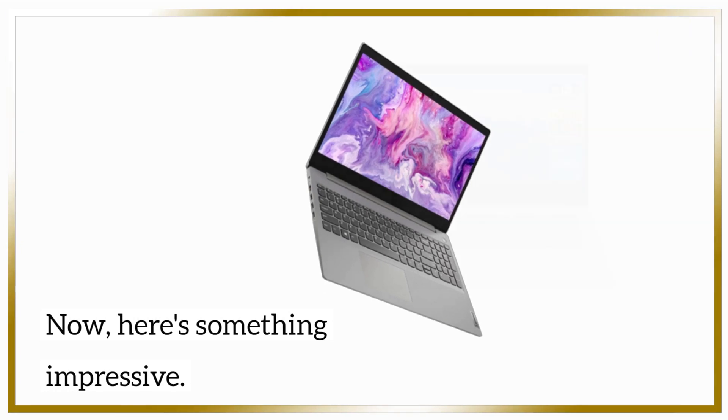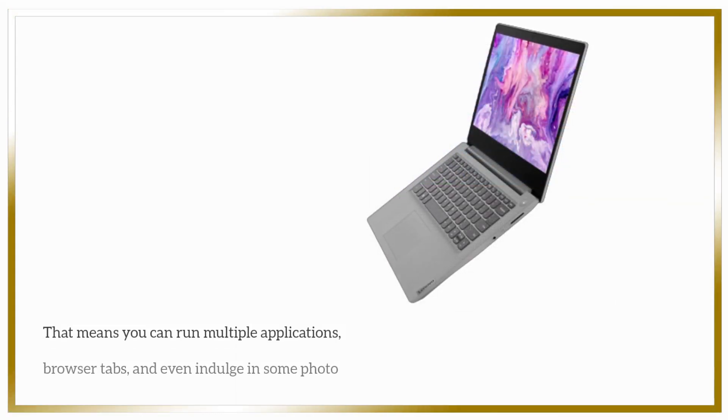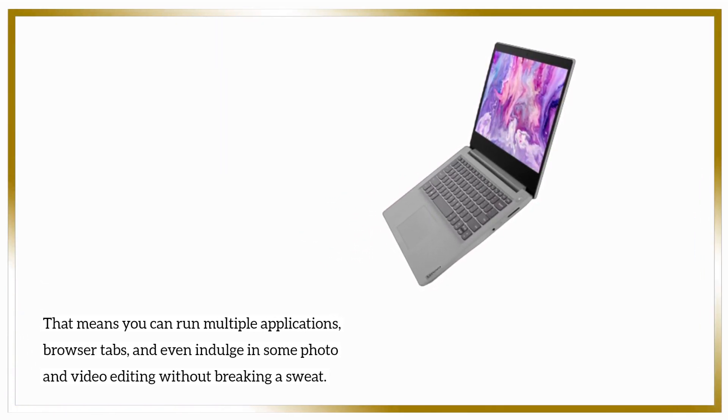Now, here's something impressive — we've upgraded this laptop to a whopping 20GB of DDR4 RAM. That means you can run multiple applications, browser tabs, and even indulge in some photo and video editing without breaking a sweat.